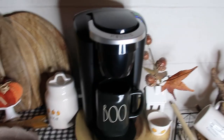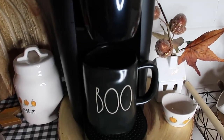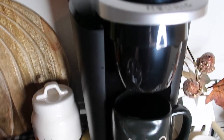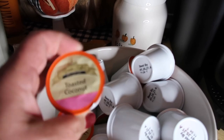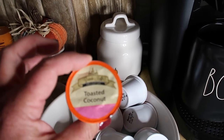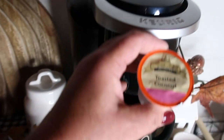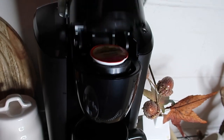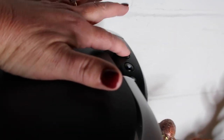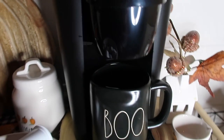Good morning, guys. Welcome to today's video. The cup I picked today is Boo, and I found this toasted coconut coffee pod, and this stuff is amazing. We need the largest cup — it's Friday, it's been a long week.